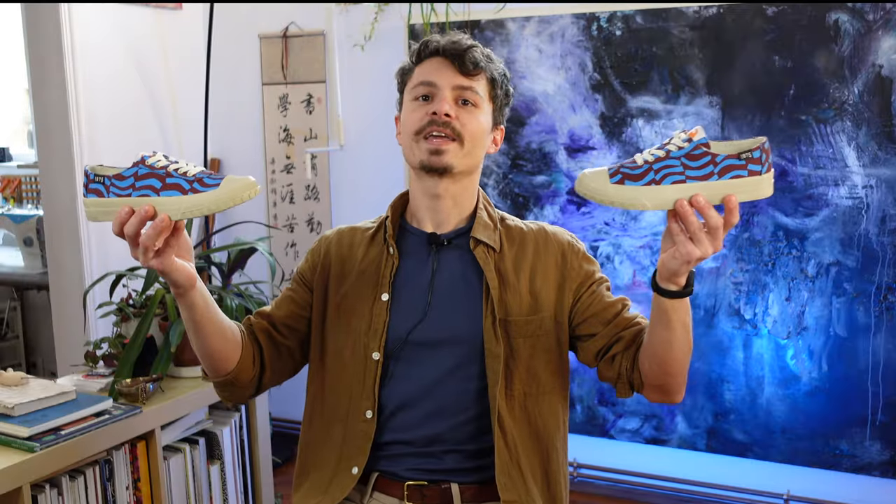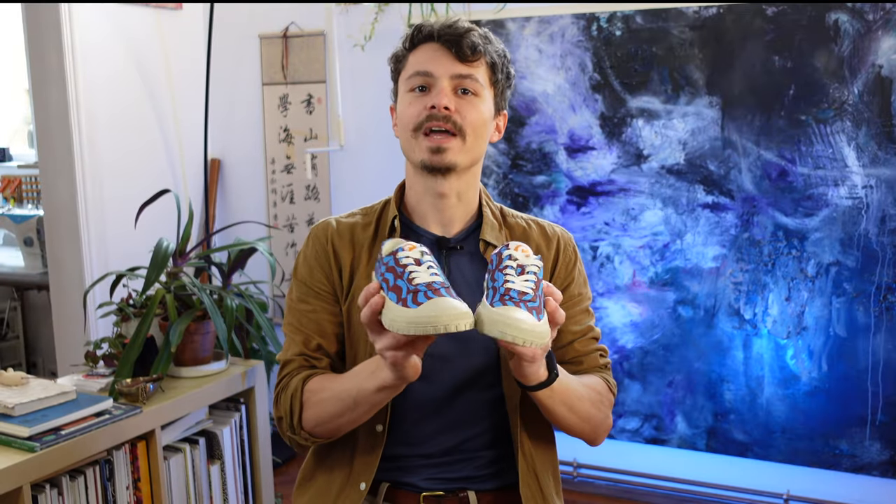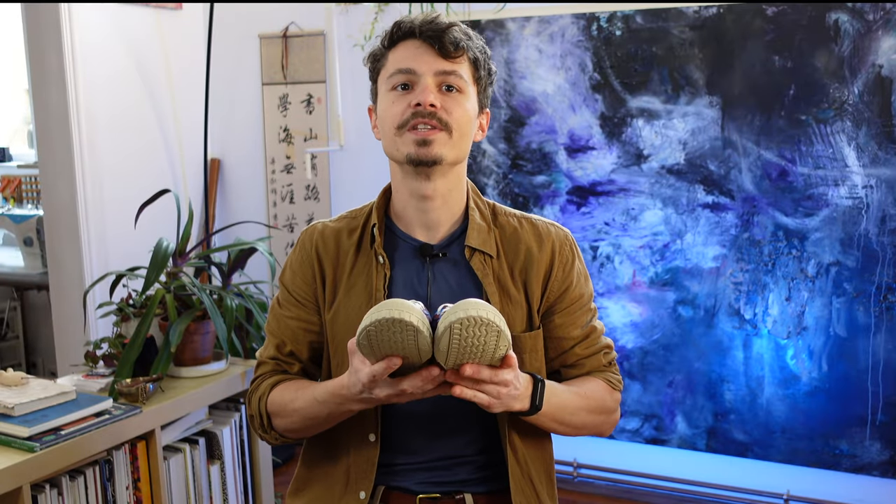One day we came across a pair of summer holiday kind of vibe sneakers. These are Camper Cameleon, and they were designed on a gorgeous island in the Mediterranean.